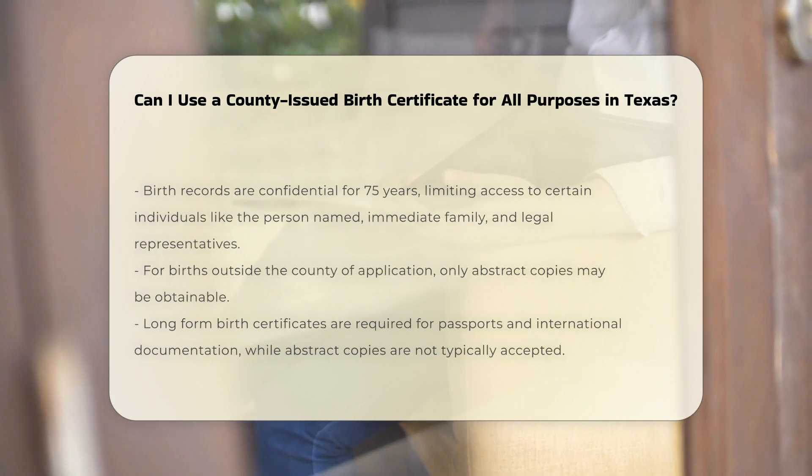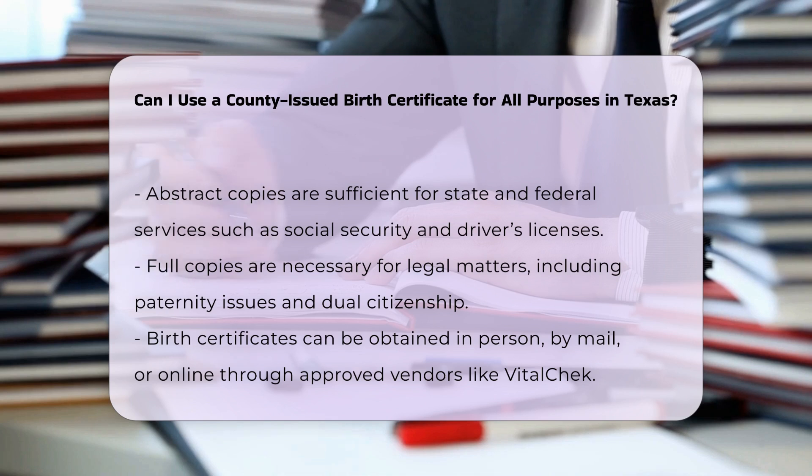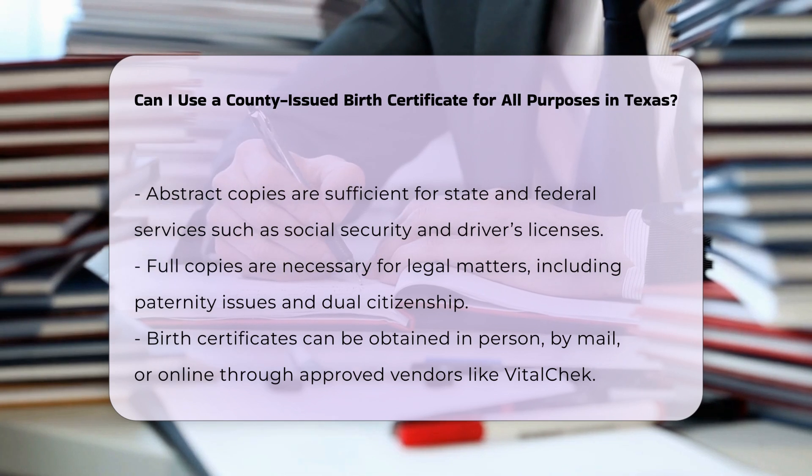For passports and international documentation, long form birth certificates are often required for passport applications, immigration, and other international purposes — abstract copies are generally not acceptable for these uses. For state and federal services like social security, driver's licenses, and school registration, abstract copies are usually sufficient.